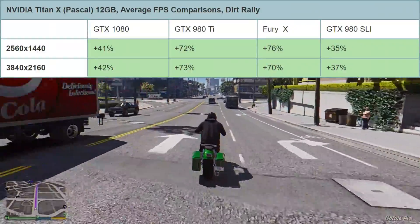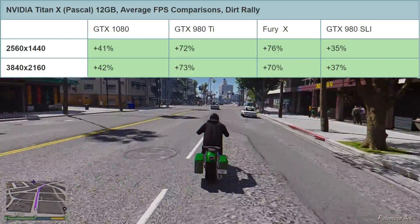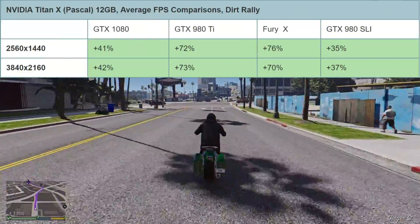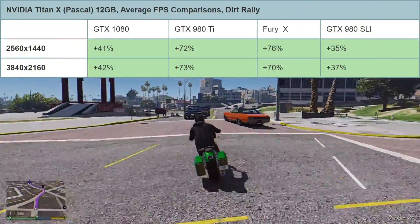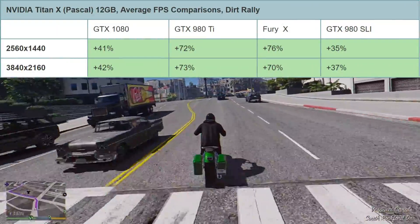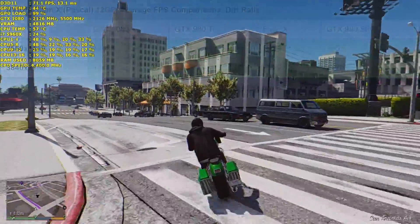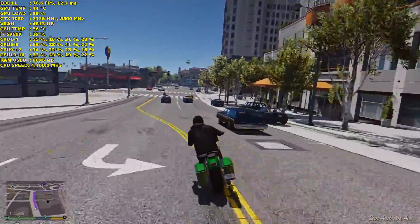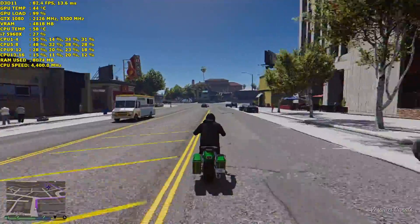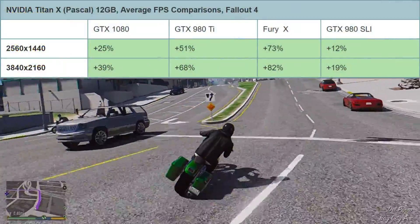At 4K in Dirt Rally, it's 42% faster than the GTX 1080, 73% faster than the GTX 980 Ti, 70% faster than the Fury X, and 37% faster than the GTX 980s in SLI. Basically kicking some ass in Dirt Rally — nothing can really match it, and this is all at stock. Moving on to Fallout 4.